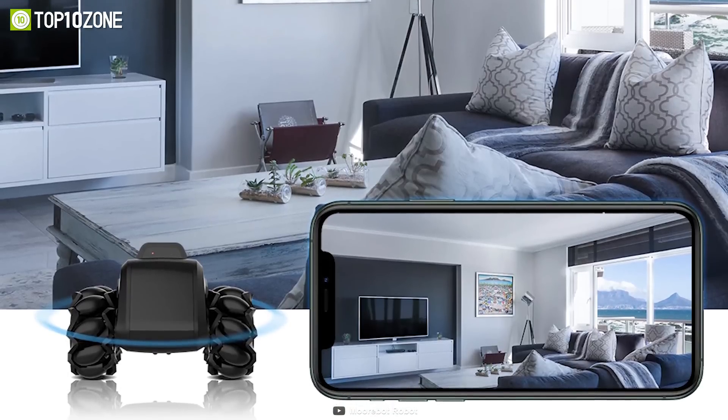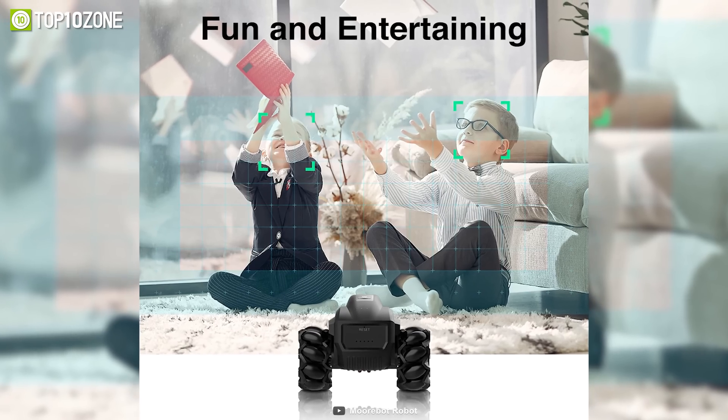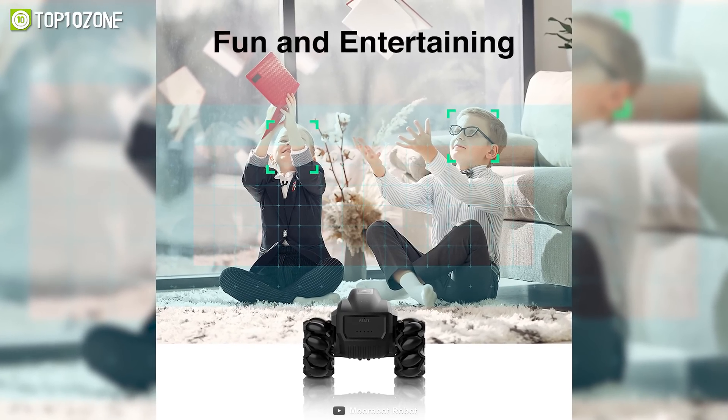Overall, the Scout allows you to keep a watch on your house to ensure your child's safety while also offering them the opportunity to learn in-depth programming in a fun way.